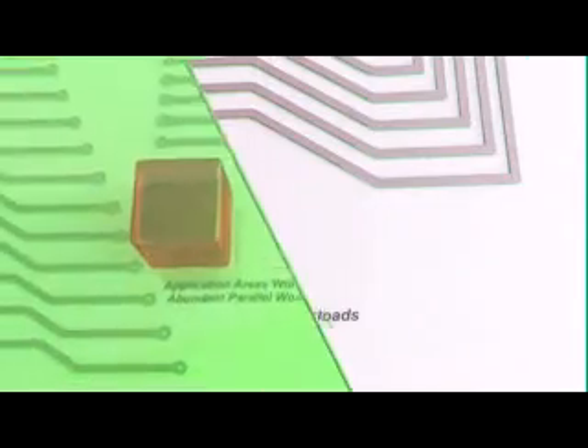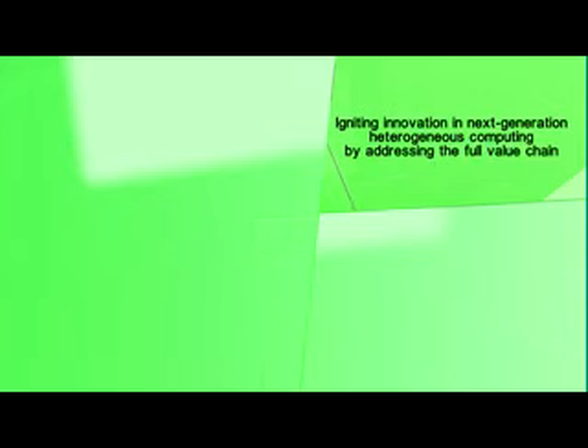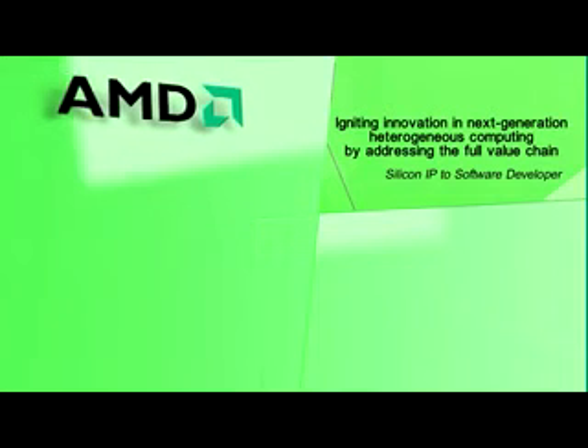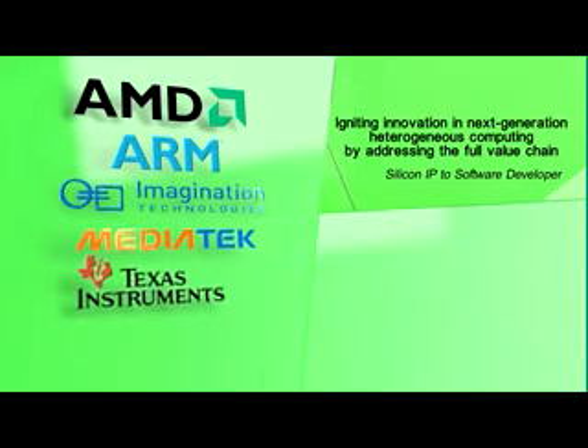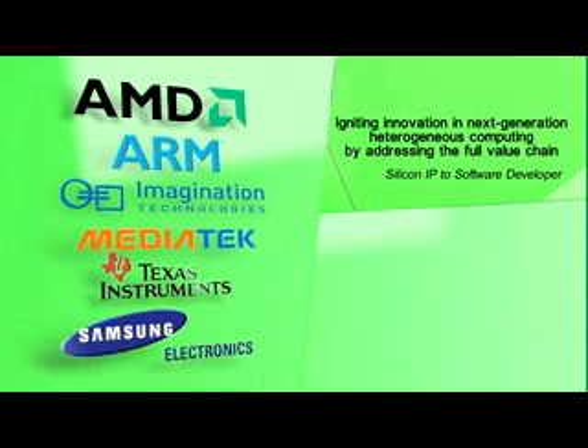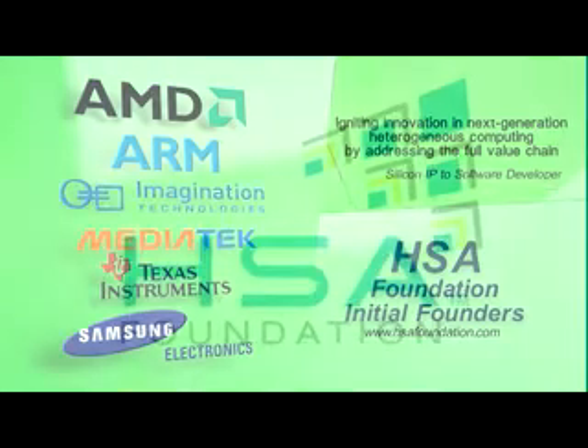The HSA Foundation is a not-for-profit consortium for SOC IP vendors, OEMs, Academia, SOC vendors, OSVs and ISVs. Global technology leaders including AMD, ARM, Imagination Technologies, MediaTek, Texas Instruments and Samsung are the initial founding members of the HSA Foundation. To find out more information about the HSA Foundation's membership levels and benefits, or to join the organization, please go to www.hsafoundation.com.